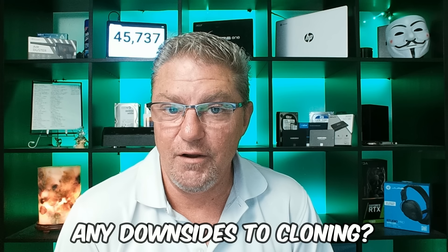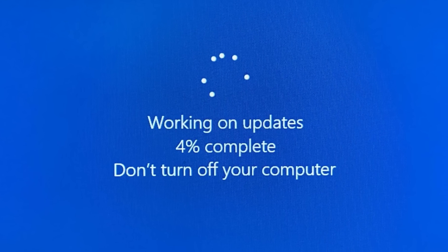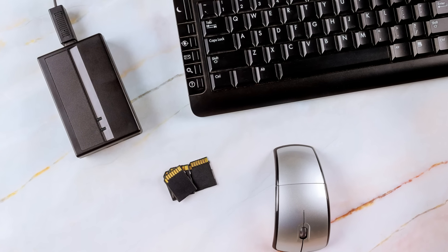Question one: are there any downsides to cloning versus other backup methods? Yes. When you clone your drive, you're making an exact snapshot of your computer at that moment. So if you clone and then install a bunch of Windows updates, copy photos to your computer, or upgrade your operating system, your clone drive is not going to include any of that. Always clone your drive before making any big system changes. That way if there's a problem you can go back to that exact copy. Once you've made changes and everything's okay, clone again so you have an updated copy.